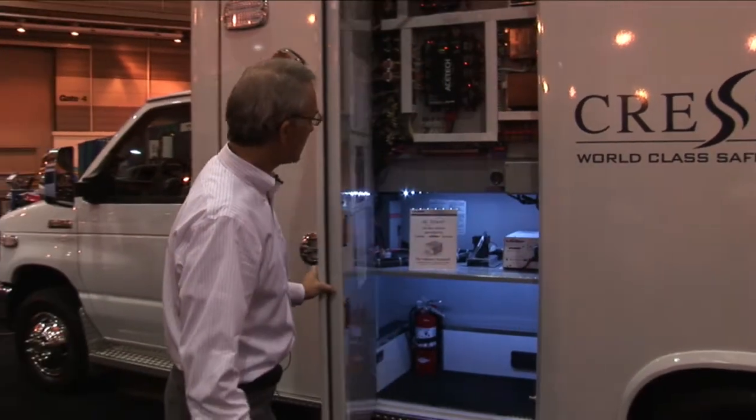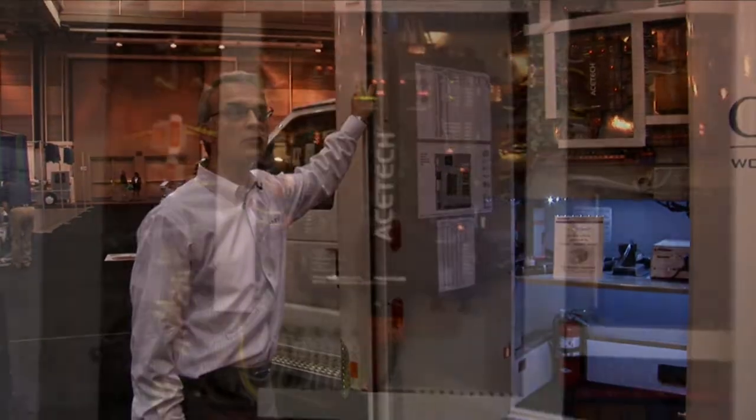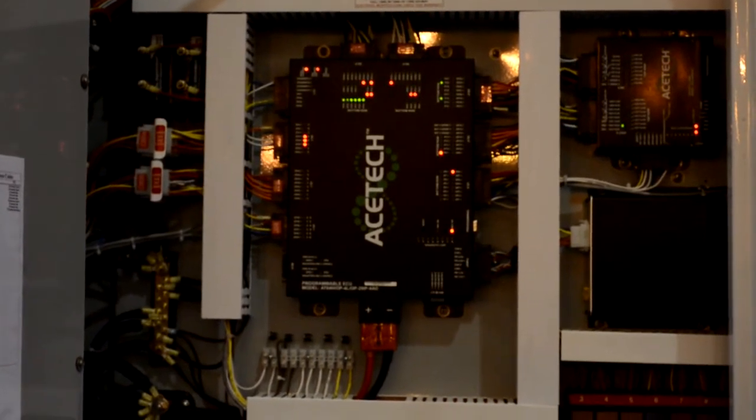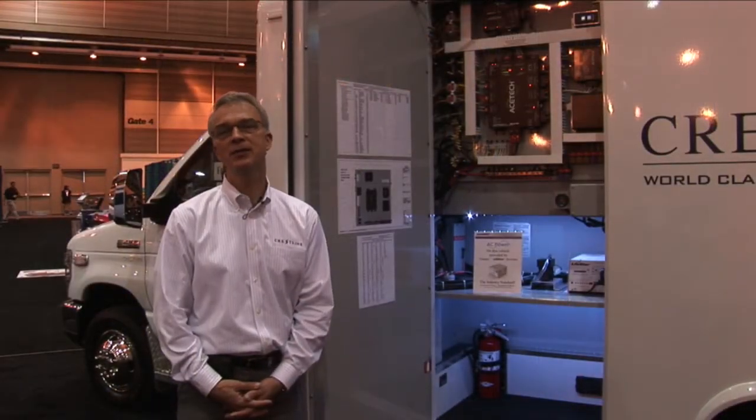The next feature I'd like to show you is where we put our electrical control system. This electrical control system is a multiplex system by AceTech. Besides being a multiplex system, it also is a driver and vehicle monitoring system.